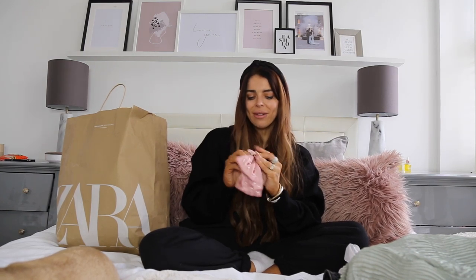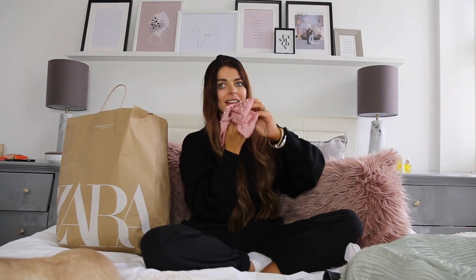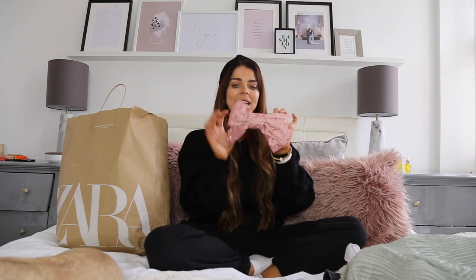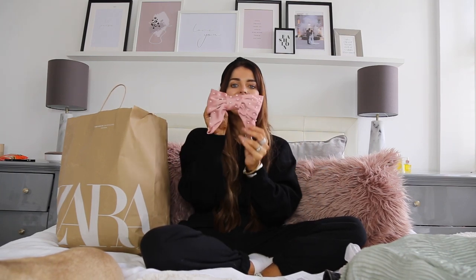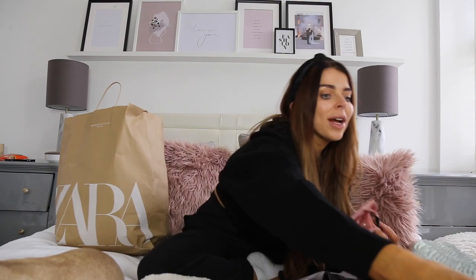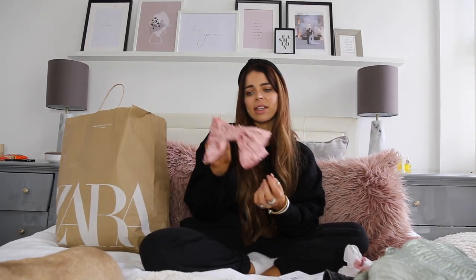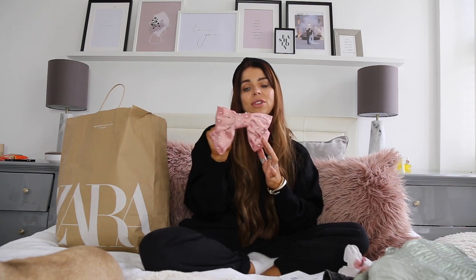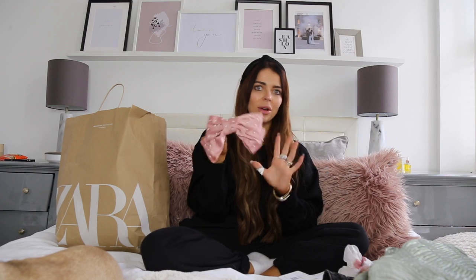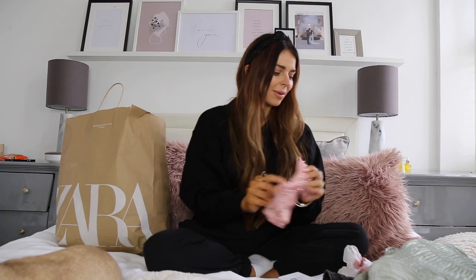It's so cute - I just thought with some hair up and some down in a big messy style it'll look really nice. I absolutely love it. The price on that was £9.99. I didn't see any other colours so I don't know whether they did different coloured bows, but I really like the pink and the pearls and I thought it would go with loads of my holiday stuff.